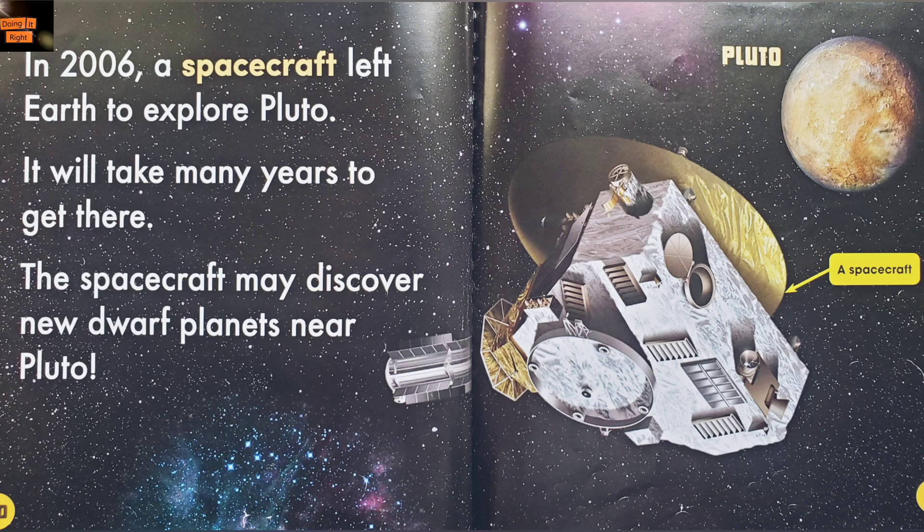In 2006, a spacecraft left Earth to explore Pluto. It will take many years to get there. The spacecraft may discover new dwarf planets near Pluto.